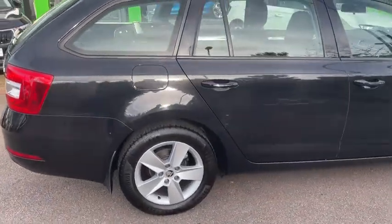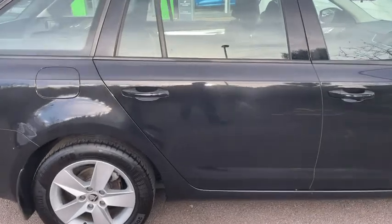The car has been owned by DM Keef and has been used as a demonstrator by one of the staff members.